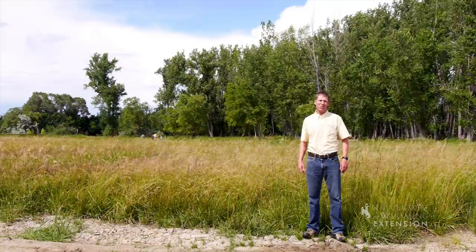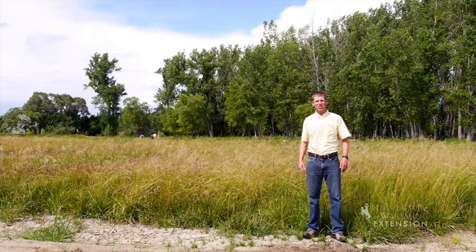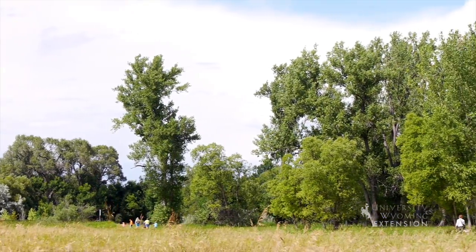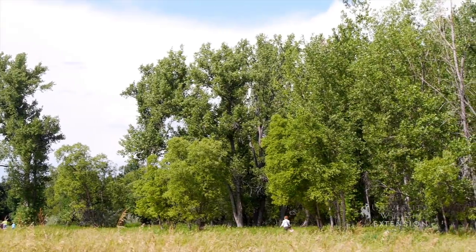Wyoming is host to many iconic plant communities. Cottonwood gallery forests are one of these iconic plant communities that can be found throughout the state. Cottonwood gallery forests simply refer to stands of native cottonwood trees that grow along river, stream, and riparian corridors.